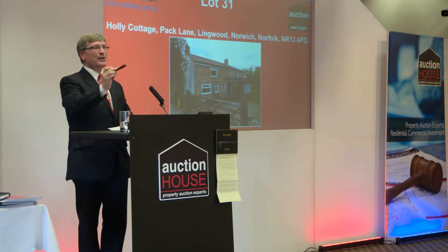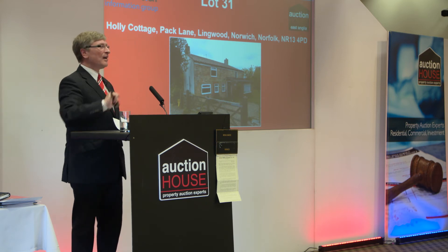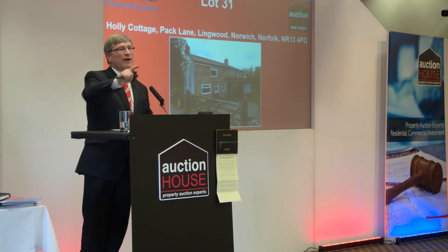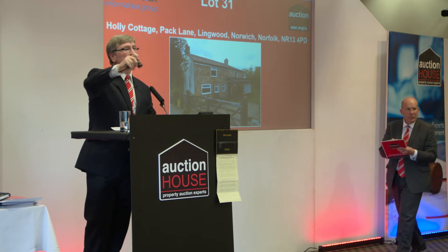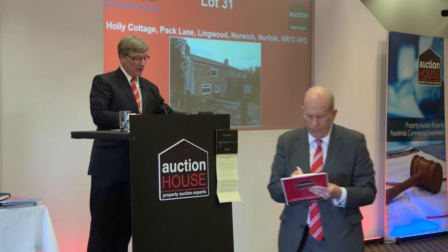£235,500 for the first time. £235,500 for the second time. £235,500, third and final time. Congratulations with the lady at £235,500. Well done.